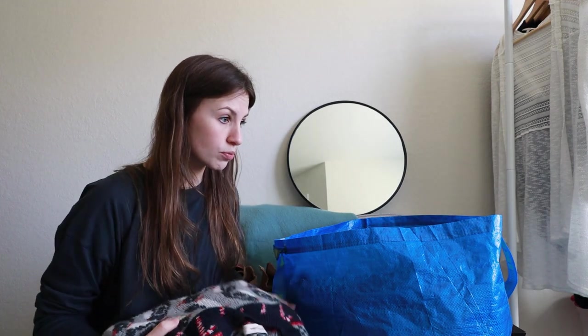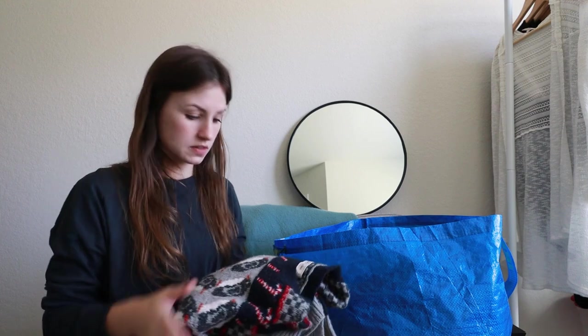My little puppy is chewing some cardboard boxes so I'm going to have to take care of her for a second. All right, I think she's preoccupied for now. That's also another fun update — if you haven't watched that previous video, we got a puppy! If you want to see what she looks like, go check out that video.